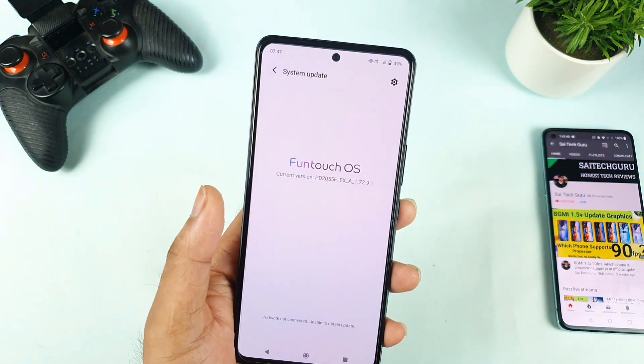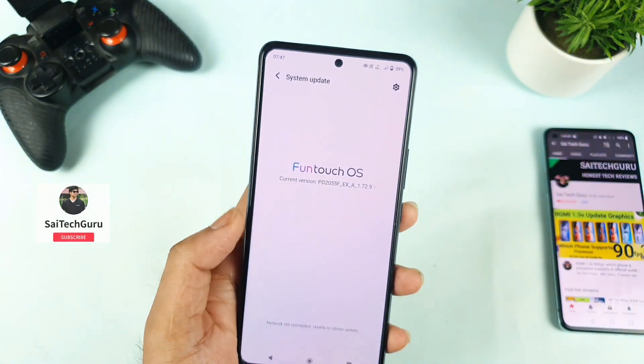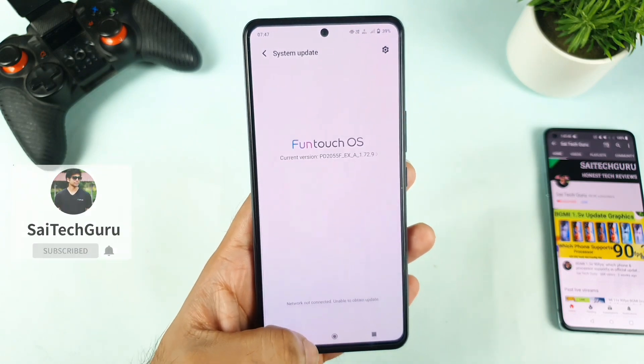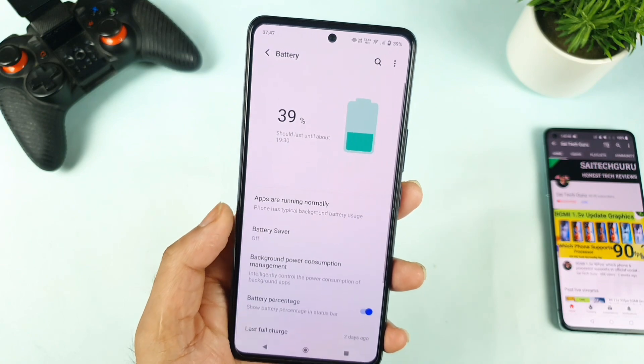Still I did not get the 1.70.11 update — not only me, I think most users did not get that 1.70.11; only a few users did receive this latest update. So I want to show you exactly what the battery draining overnight looks like.